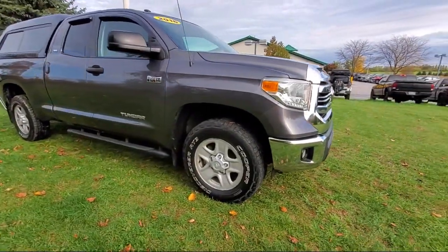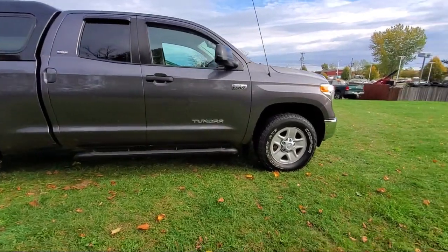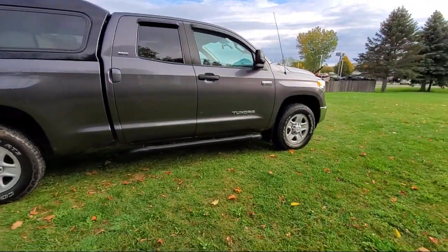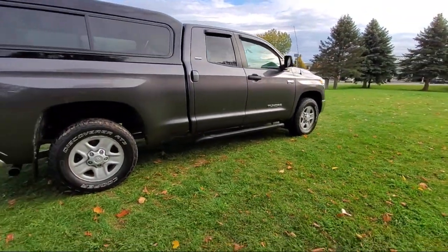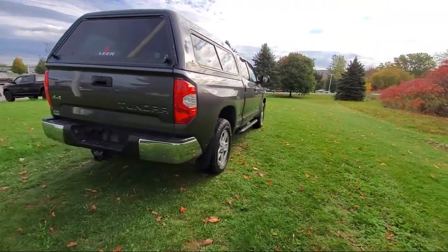It also features a rear view camera, dual front side impact airbags, air conditioning, speed sensing steering, tire pressure monitoring system, traction control, power windows, and has less than 70,000 miles on the odometer.